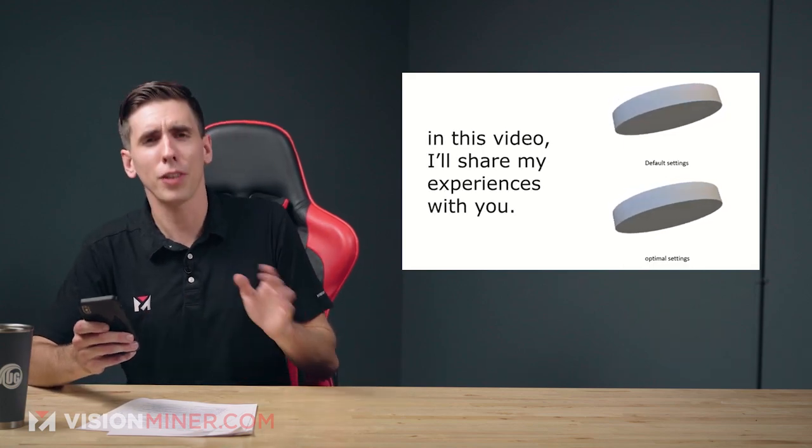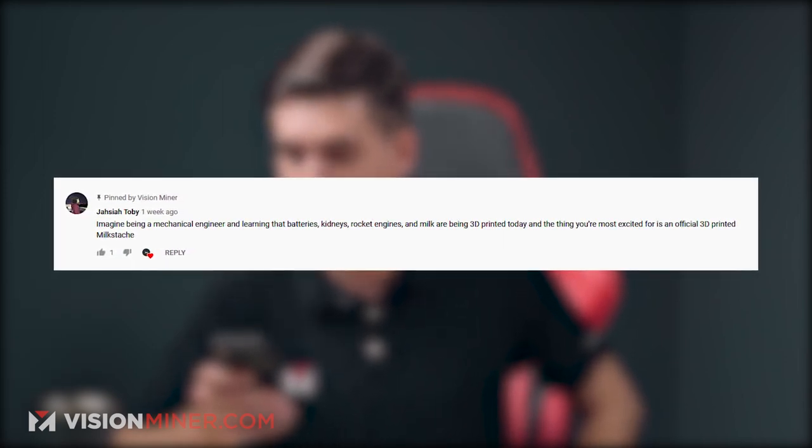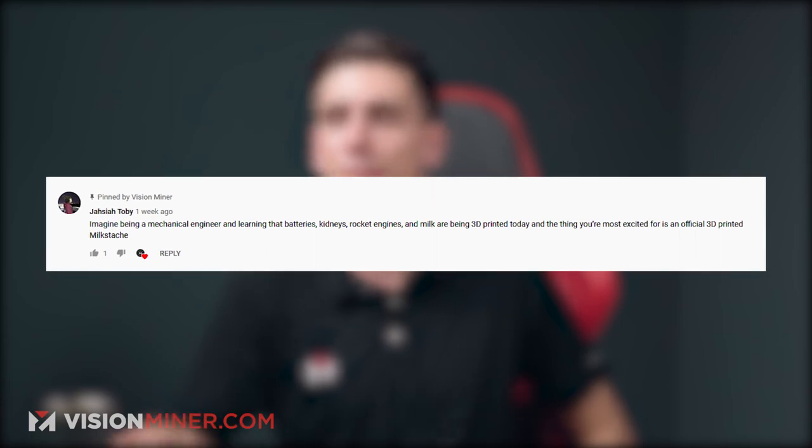The funniest comment was definitely by Josiah Tobey, who says: 'Imagine being a mechanical engineer and learning that batteries, kidneys, rocket engines, and milk are being 3D printed today — and the thing you're most excited for is an official 3D printed milk stash.' Yeah, that was great.